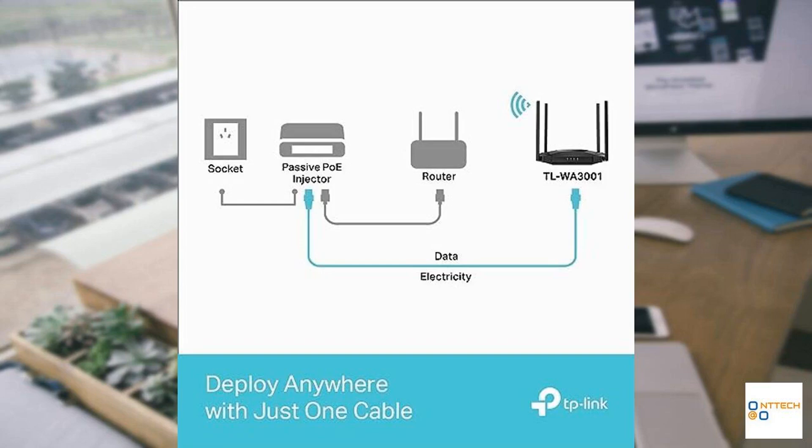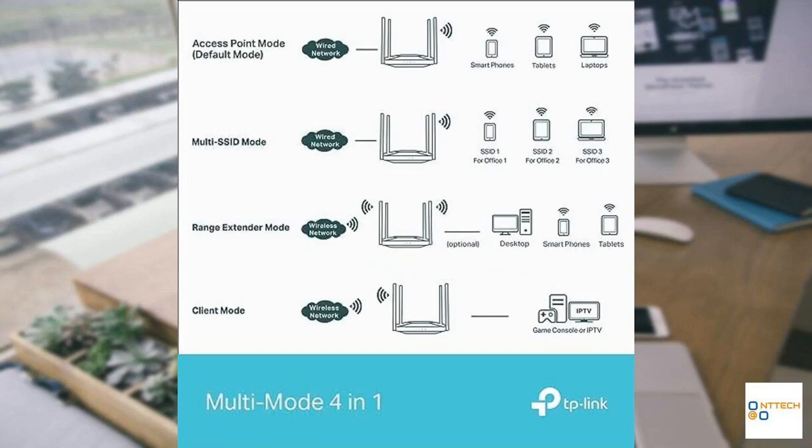In conclusion, the TLW3001 is a game-changer, ideal for users seeking cutting-edge Wi-Fi capabilities in a user-friendly device. This product resonates well with both technical enthusiasts and everyday users, underscoring its quality and efficiency.